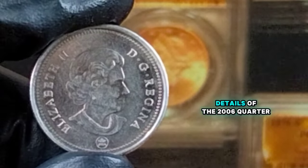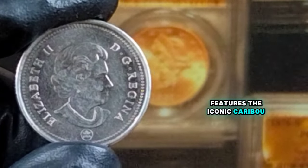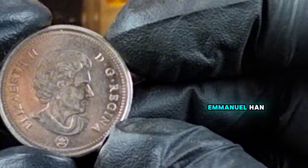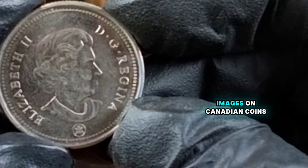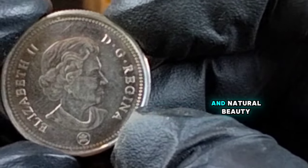Now let's talk about the design details of the 2006 quarter. The reverse side features the iconic caribou, which has been a symbol on the Canadian quarter since 1937. The caribou design, created by Emmanuel Hahn, has become one of the most recognizable images on Canadian coins, representing Canada's northern wildlife and natural beauty.